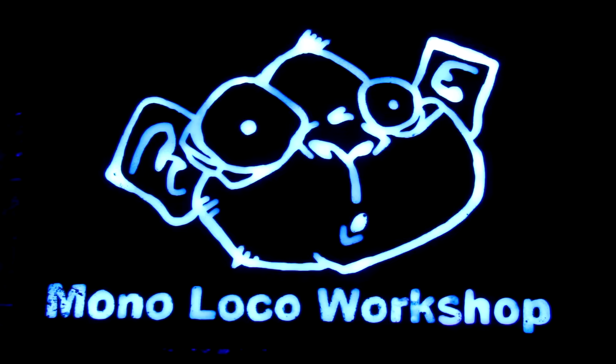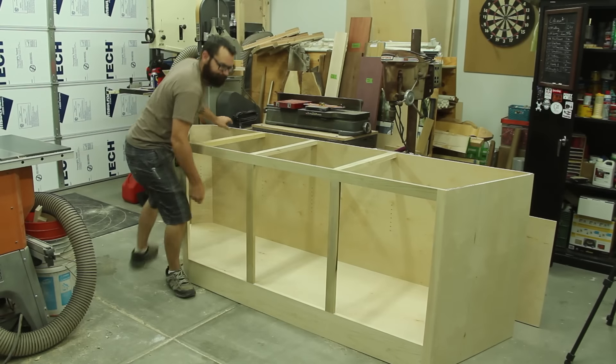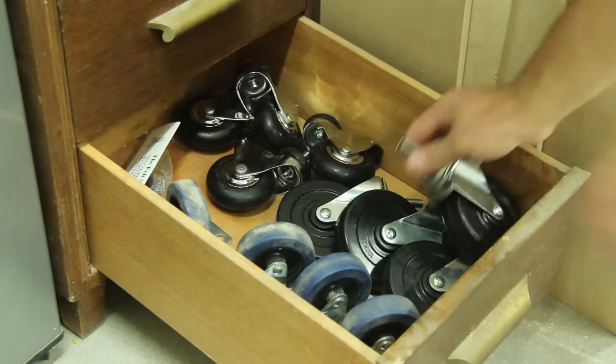I'm Ty Moser and this is a Monkey Moment. You know those projects that are just too big and awkward to really move by yourself easily? Well, why don't you just create a large moving cart with something that you probably already have laying around.